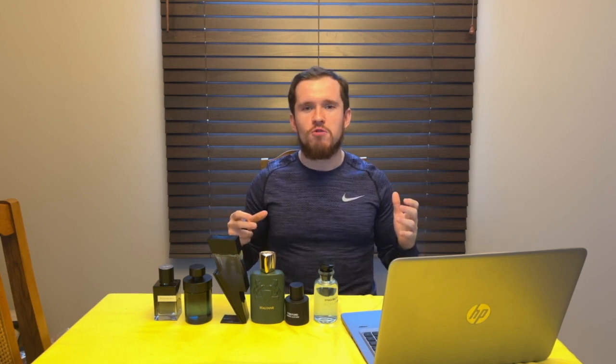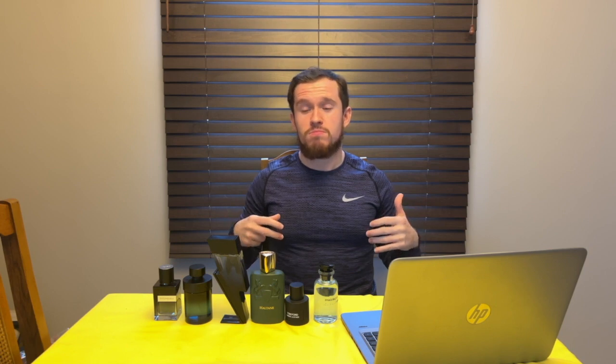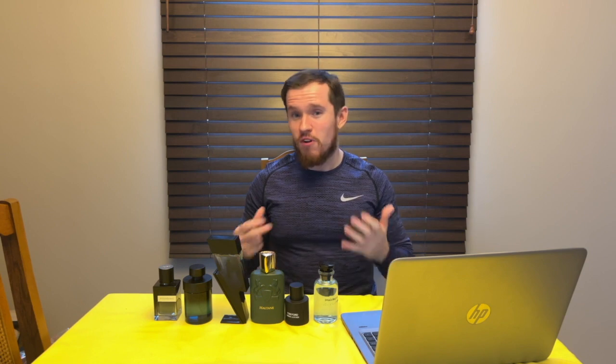So those are the six positive attention-grabbing fragrances from my collection. Let me know what you all wear for getting positive attention with fragrances. Hopefully you all enjoyed the video today and I'll see you on the next one.